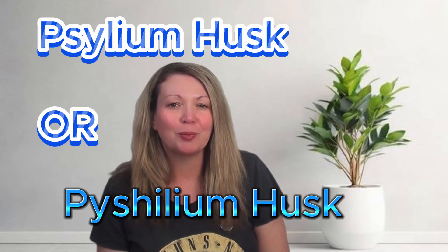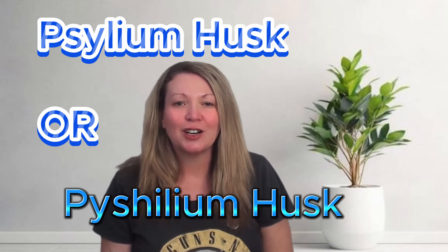Another option is to take a couple of capsules of psyllium husk before your meals, which is a natural fiber that will help to fill you up, absorb fats from your blood, and help lower your cholesterol.